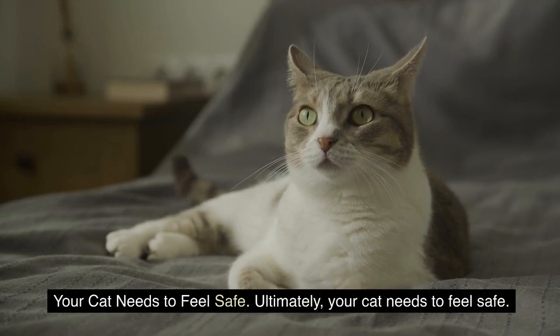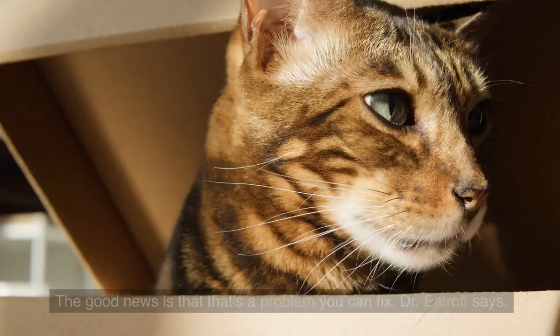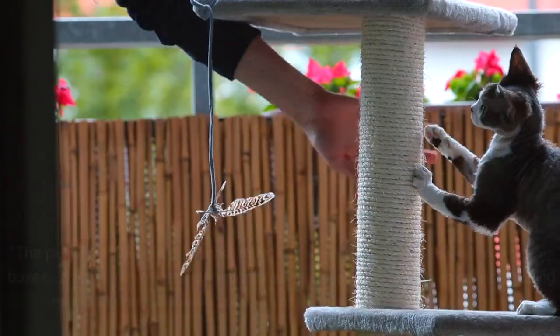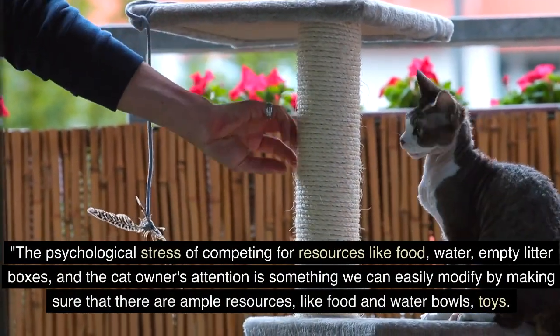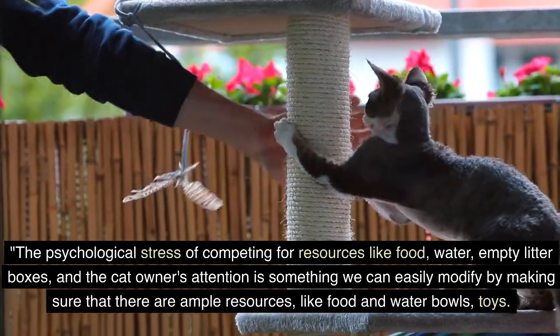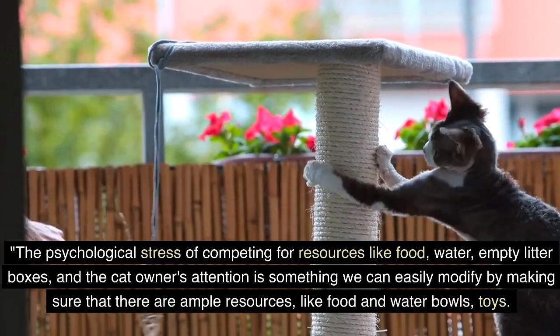Your cat needs to feel safe. The good news is that that's a problem you can fix, Dr. Etroff says. The psychological stress of competing for resources like food, water, and litter boxes, and the cat owner's attention, is something we can easily modify by making sure that there are ample resources, like food and water bowls and toys.